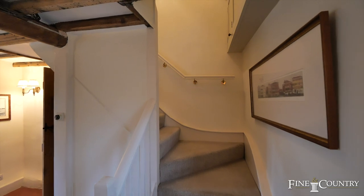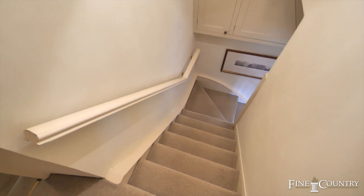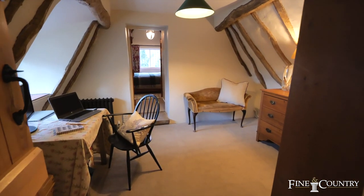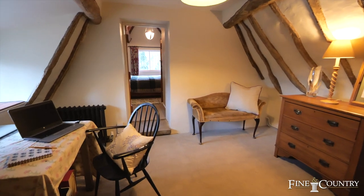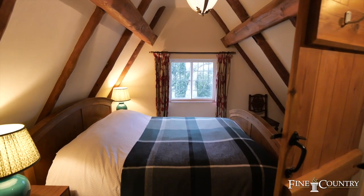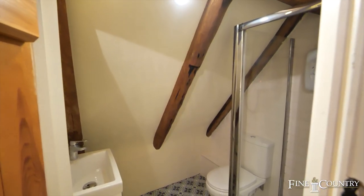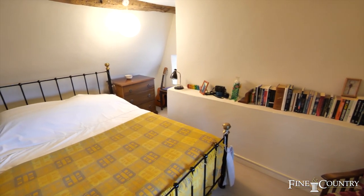To the first floor, the landing provides access to a room which could be used as an occasional bedroom, a dressing room to the feature bedroom, or a nursery. The feature bedroom has an excellent vaulted ceiling and has access to an ensuite shower room. The guest bedroom is also a very charming room with windows to two elevations.